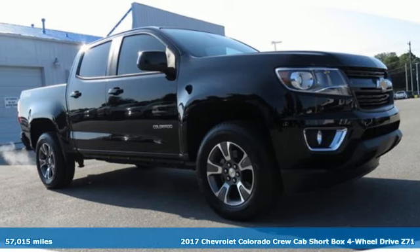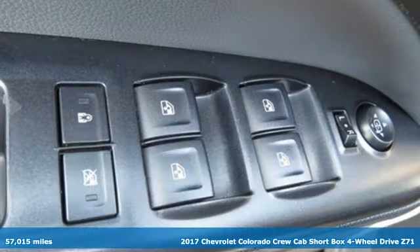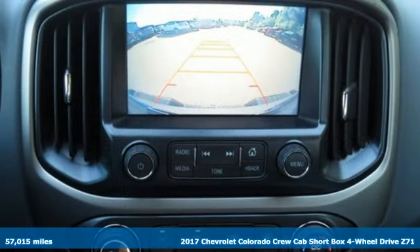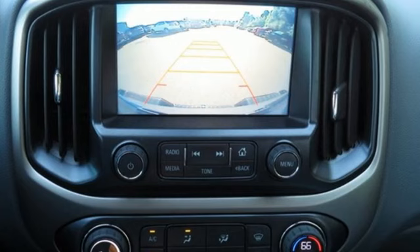It's a 2017 Chevrolet Colorado. Whether you're downtown or off-road, this truck provides torque and efficiency no other midsize pickup can match.